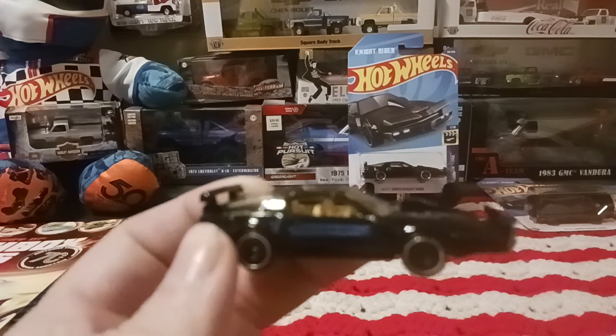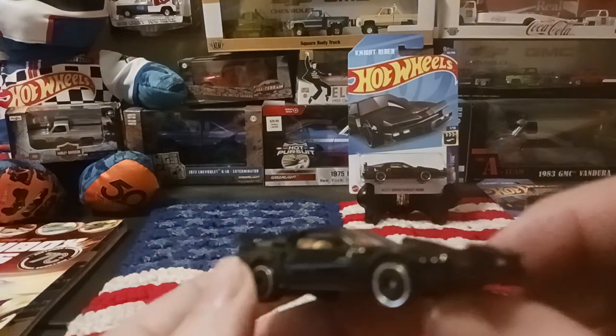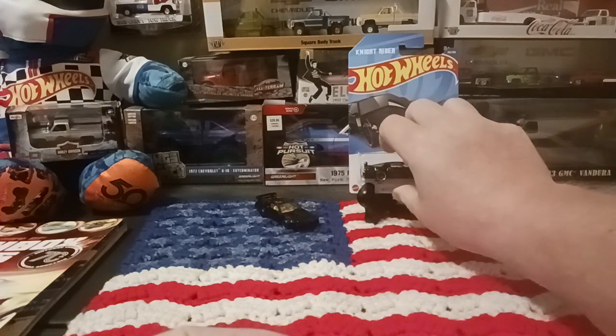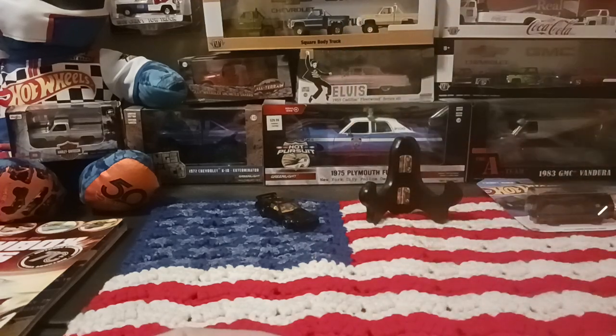That's the Super Pursuit KITT car in the mainlines. We'll set that one back over here.